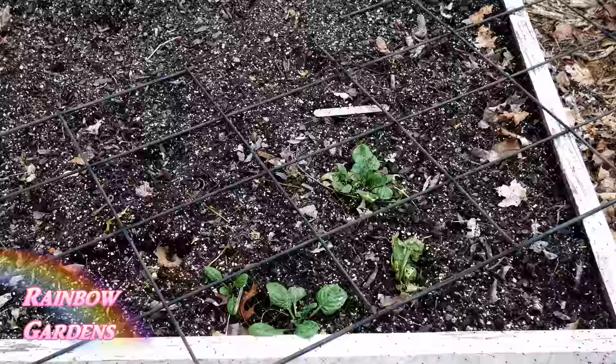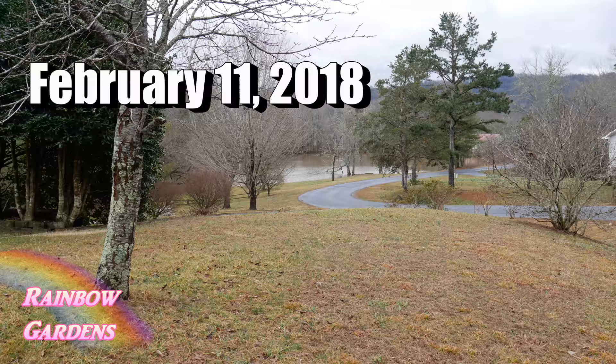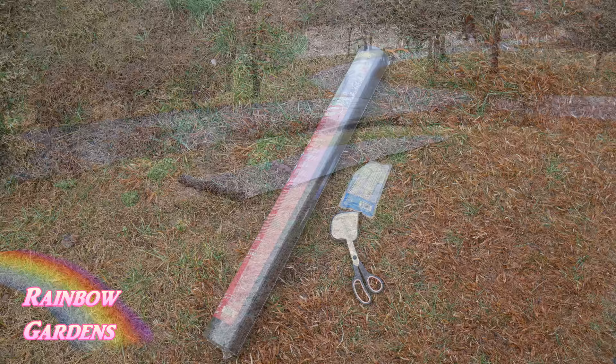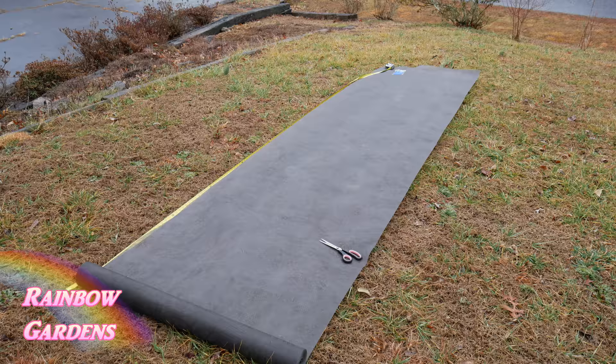I selected my new spot up on a hill, so there's a lot of air circulation. This area is 12 by 12 — not huge, but nice and level. If you're not familiar with how you put together a square foot garden, all you do is put down your weed block and secure it with some landscape pins.